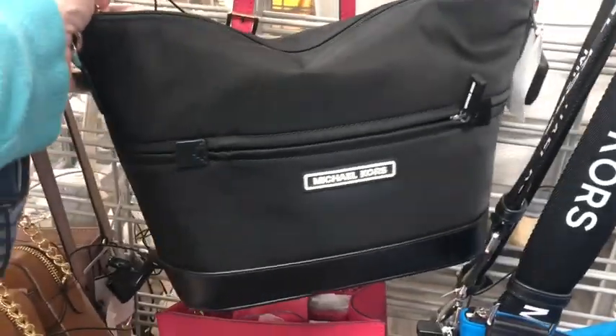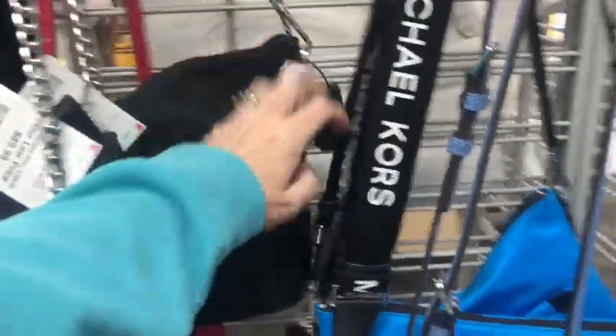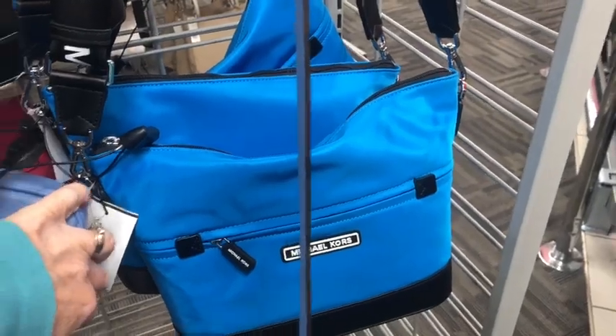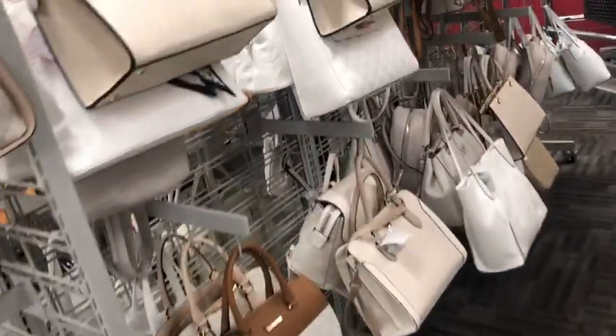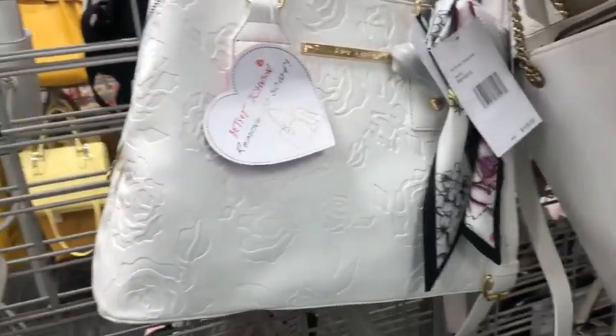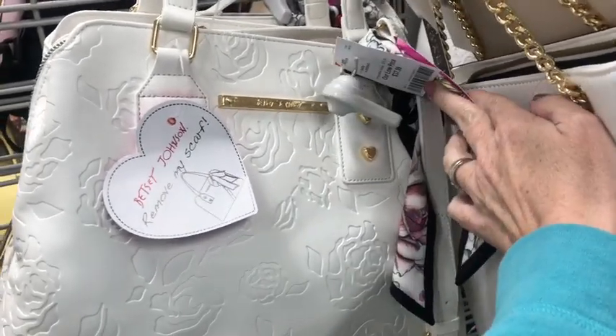$90. Look at this blue one — bright. This is usually when I come here they have the biggest selection of Betsy Johnsons. Now here's one back here — white embossed with a little scarf for $38.